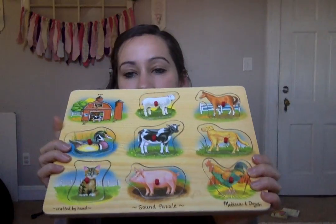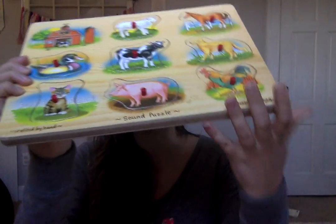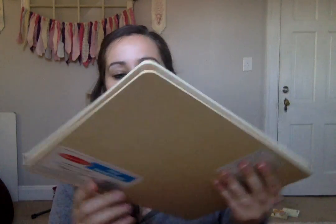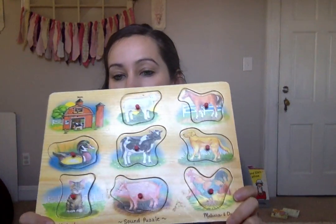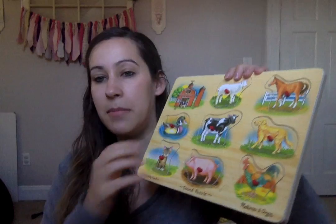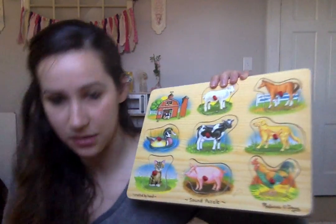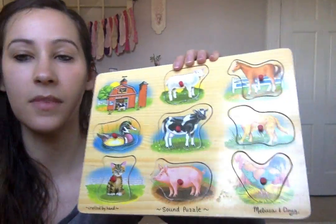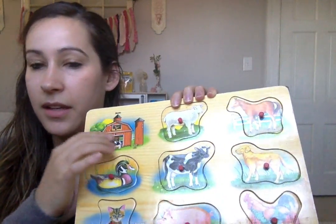This is a Melissa and Doug sound puzzle — you can see down here it says Melissa and Doug, crafted by hand, and on the back it has a little tag. My daughter is only 10 months old but she absolutely loves this puzzle. She can't really put the pieces back in yet, but she can take them off and still make them make the noise. There's a picture of the barn and this is where the sound comes out.